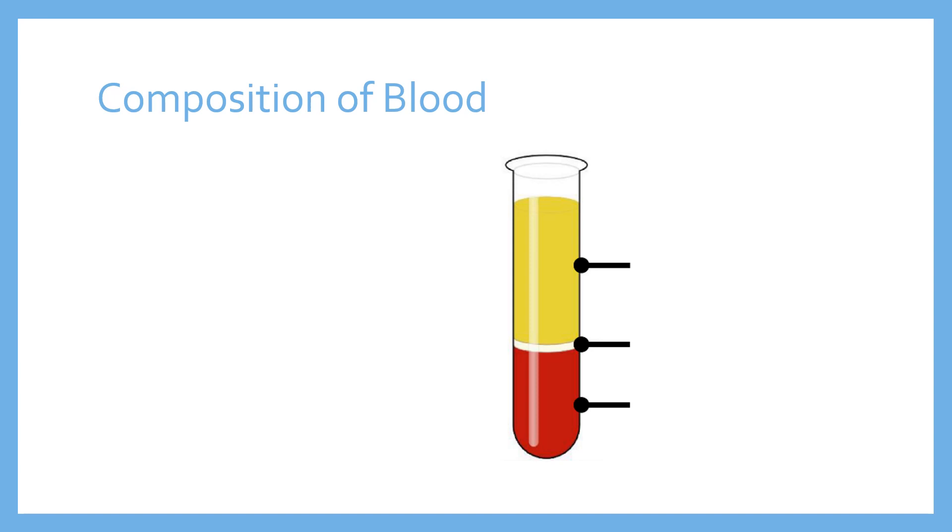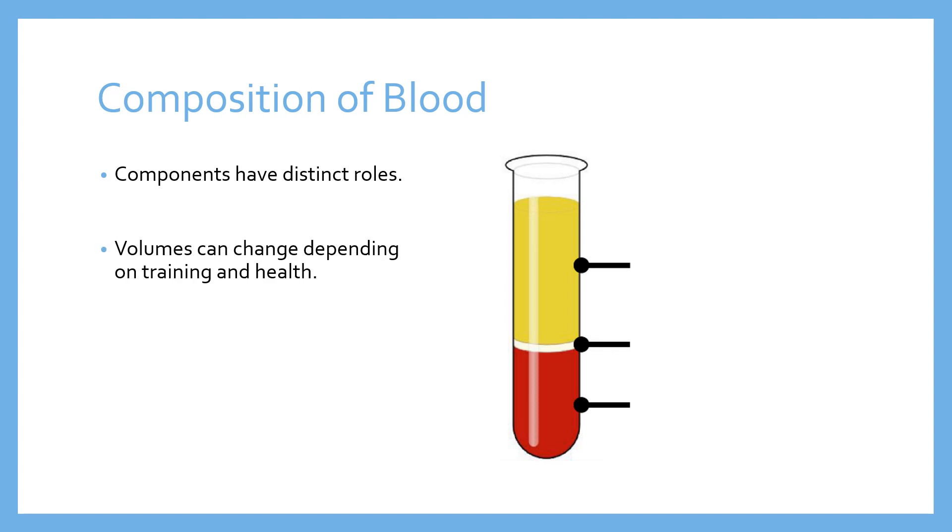Composition of blood first. What's important to note about blood is that it's made up of a bunch of different components, and those components have distinct roles — they are each intended to do different things within the cardiovascular system. The volumes of each, although I'm going to give you some ballpark percentage figures for each, they can actually change, and the volumes might go up or down depending on the type of training that you do, and also your general health levels as well.